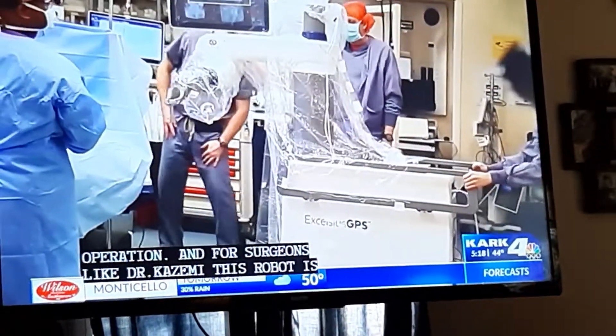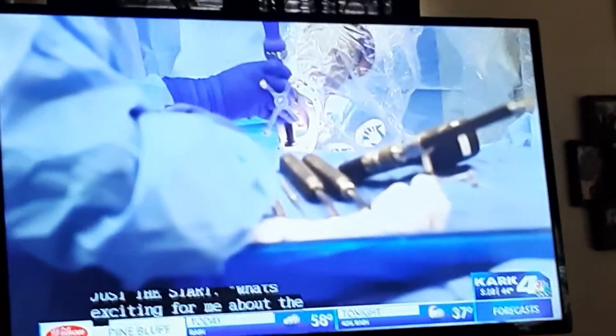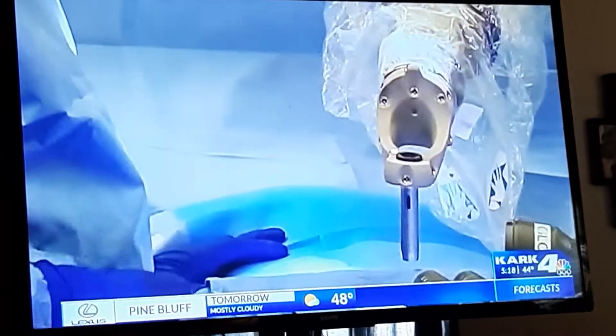And for surgeons like Dr. Kazemi, this robot is just a star. 'What's exciting for me about the robot is not just where it is right now, but some of the functions that they will be able to perform in the future.' The price point is at about a million dollars, but UAMS is the only hospital performing surgeries with that exact robot you just saw.